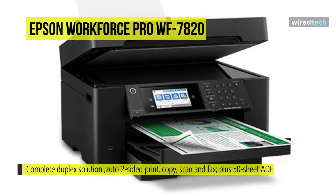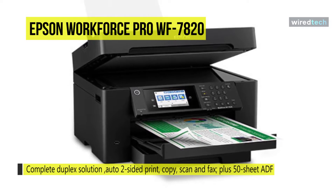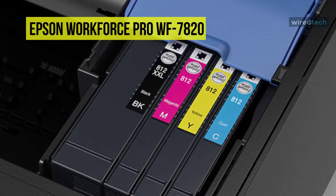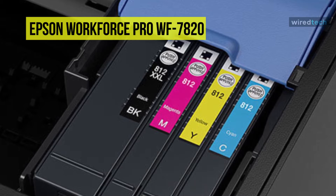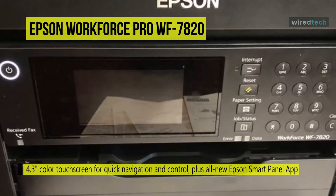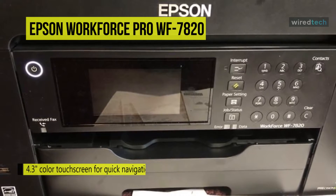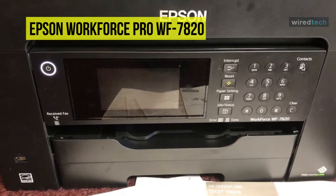Its flatbed scanner and 50-sheet ADF can scan and copy documents up to 11 by 17 inches. Scan features include scan to computer, cloud, email, network folder, and memory device, as well as removing shadows or punch holes. Copy features include automatic two-sided, reduction and enlargement, ID copy, adjustable density, and collate. Its PrecisionCore heat-free technology reduces downtime and lowers energy consumption, with an impressive monthly duty cycle of 50,000 pages.